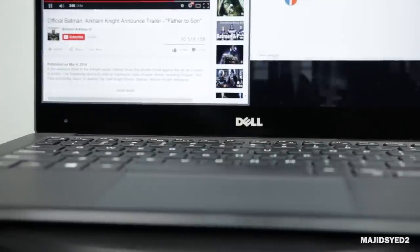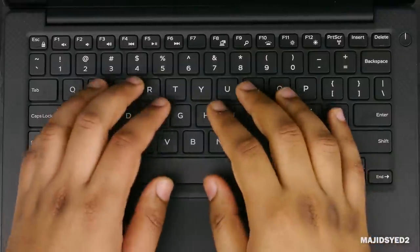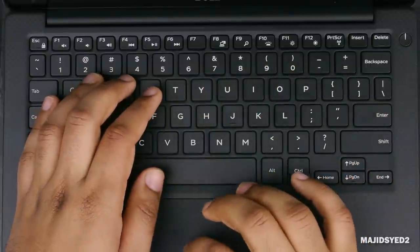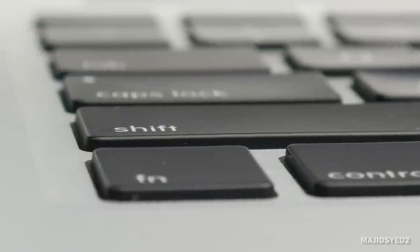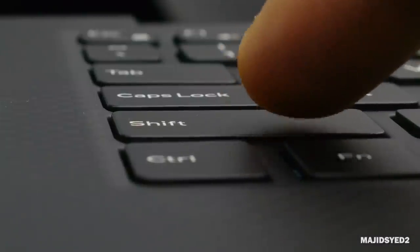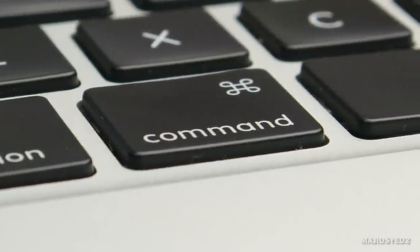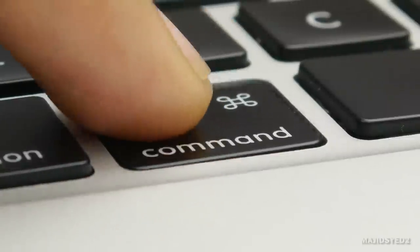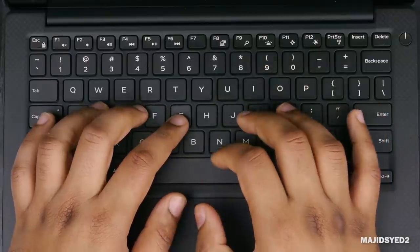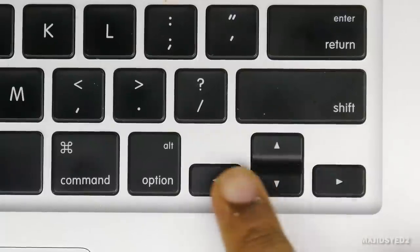Looking at the keyboard on the XPS 13 compared to the MacBook, they're pretty similar in terms of overall design at first glance — both fully backlit with a fairly similar key configuration. But after several days of usage, there is a pretty big difference. The ridge between the keys and the side of the notebook is about two to three millimeters deeper on the MacBook keyboard, allowing more key travel and a springier recoil effect. The MacBook also has a slightly longer backspace button and better defined arrow keys.